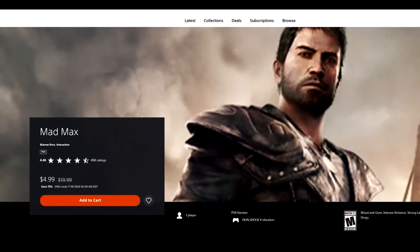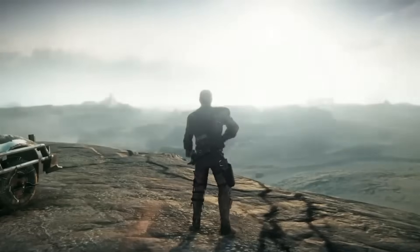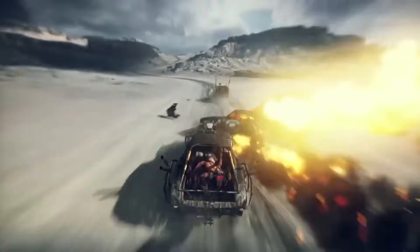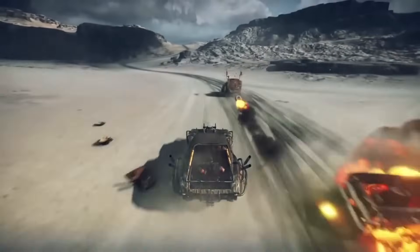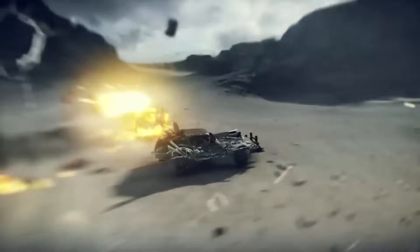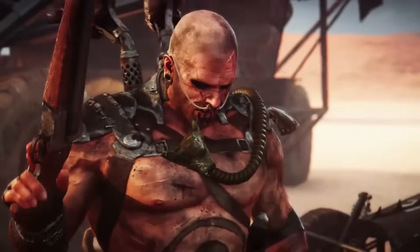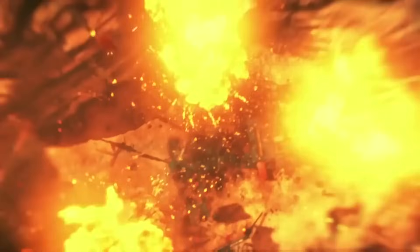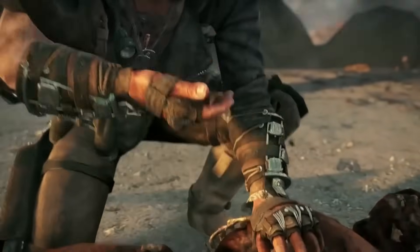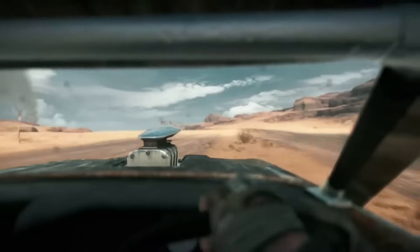Next up, Mad Max, 75% off for $4.99. I really enjoyed Mad Max — it's a pretty well-done open-world action title with really well-done combat and a very satisfying gameplay style. Narratively it does pick up by the end, but unfortunately we'll never get a sequel. What stood out back in 2015 is that this game ran incredibly well. It takes place in a barren desert so it's not visually blow-away, but the gameplay was incredibly smooth. $4.99 is a good pickup.